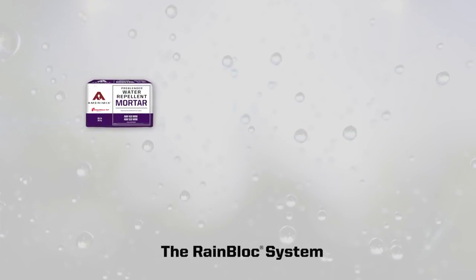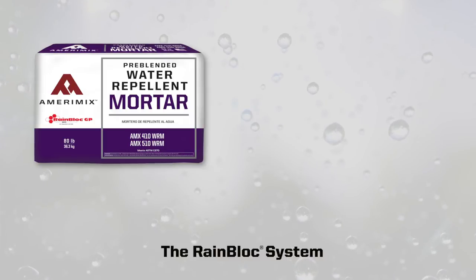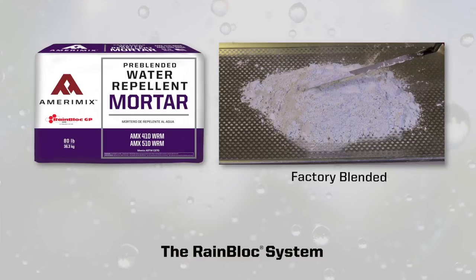The first component of the RainBlock system is Amerimix mortar containing RainBlock GP. RainBlock GP is a granulated water repellent technology.